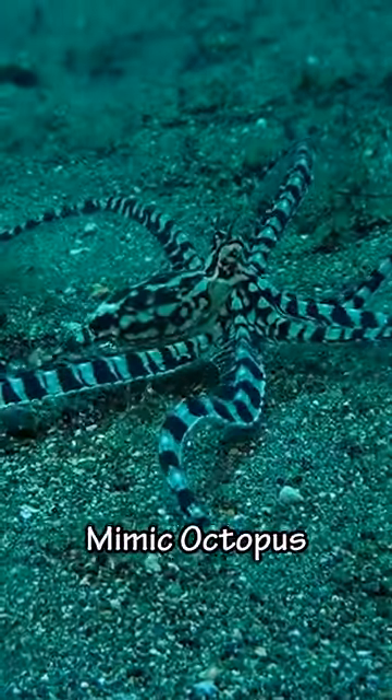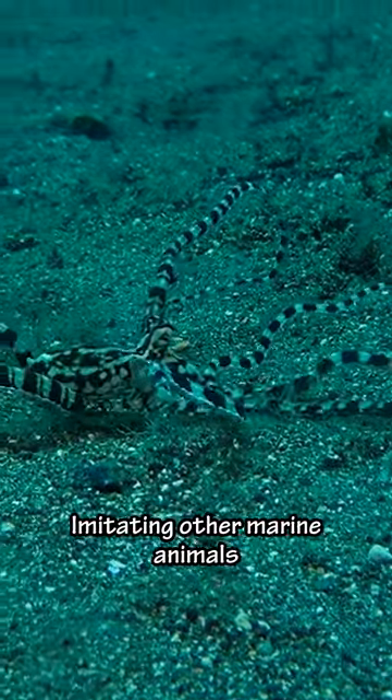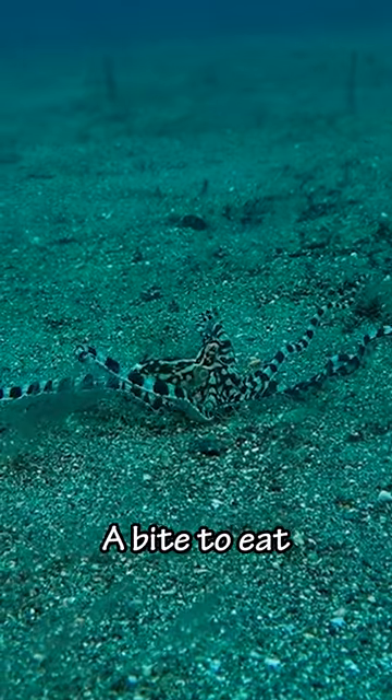While diving we saw this Mimic octopus. Mimics are known for imitating other marine animals. And watch this — he's about to check this hole with his tentacle. I'm guessing he's looking for a bite to eat.